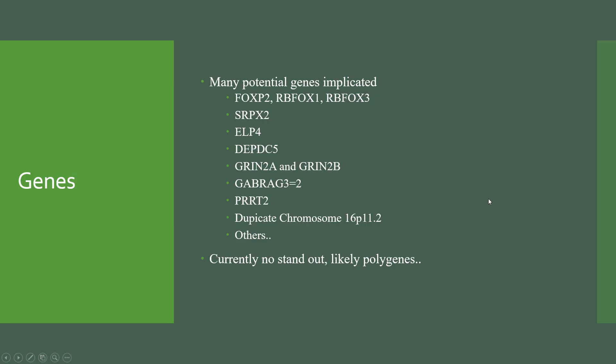In terms of the genes, there are lots of genes that have been potentially implicated with this. It would be fair to say that there is no standout gene, and it's likely to be polygenic, and we don't really understand quite why this is occurring.